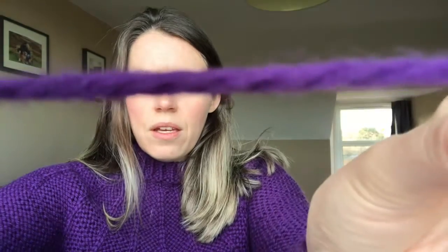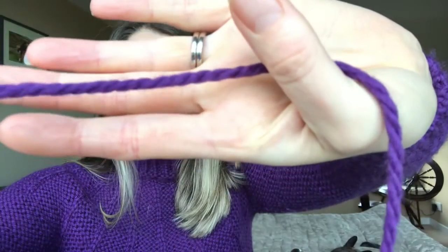The yarn is Erica Knight for John Lewis, which is a British department store. I'm not really a purple person — I don't think I own anything else that is purple — but this was on sale, and what other reason do you need to buy yarn? It's a super bulky, very soft, 100% wool, and it knit up very nicely.